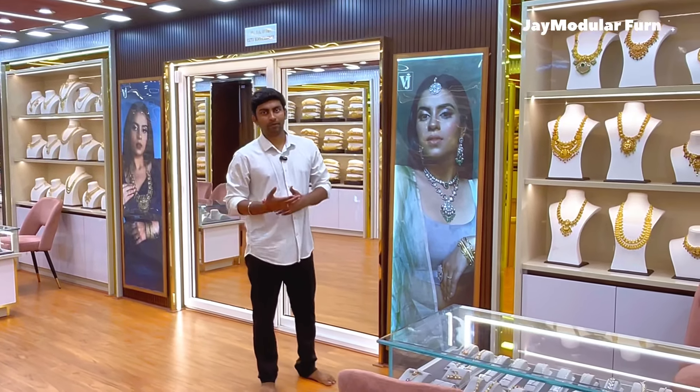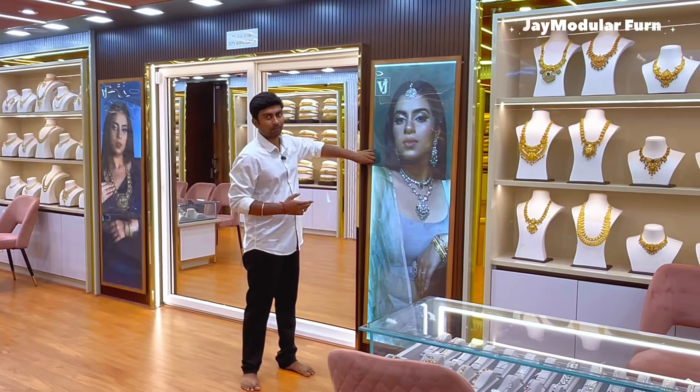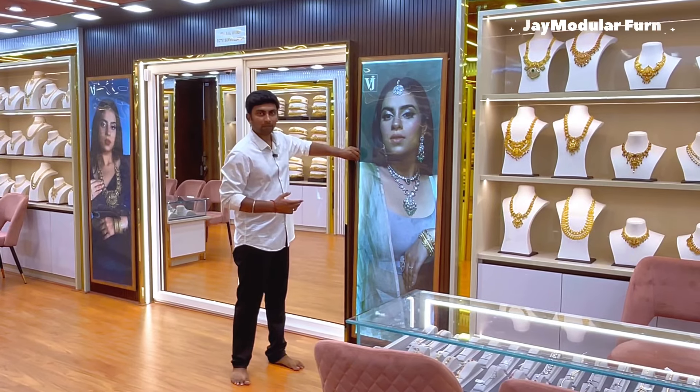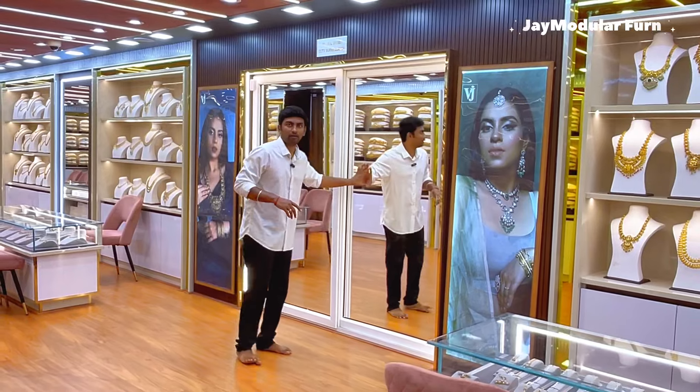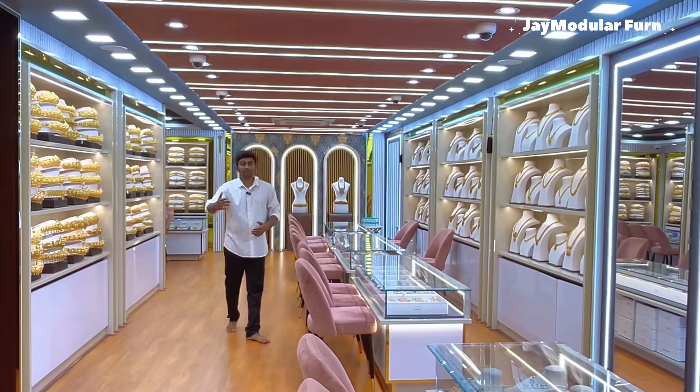There are louvers on the front. There is an advertisement board on the LED. We will print it out and replace it easily. We can open it and close it. Here is a beautiful mirror. We will put it in 75 feet.